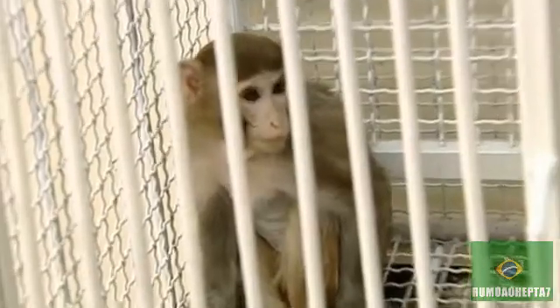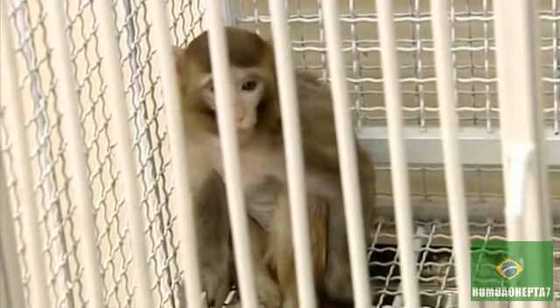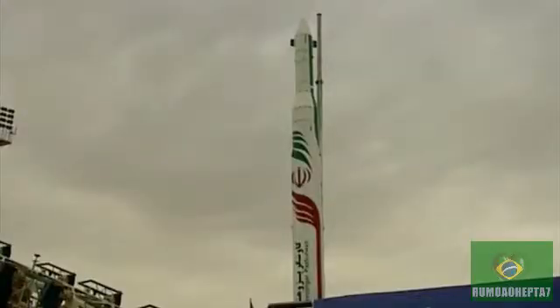The animal astronaut aboard the Explorer is a male rhesus monkey named Fargham. He's the second member of the simian family with an outer space experience from Iran since January this year. Liquid fuel in this Explorer enables more control over acceleration. This creates a more comfortable space inside the biocapsule for the animal and allows scientists to conduct more sophisticated experiments.